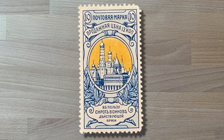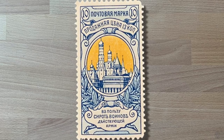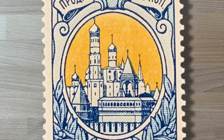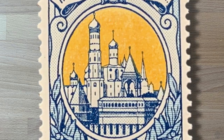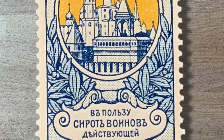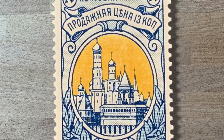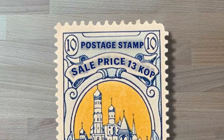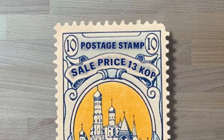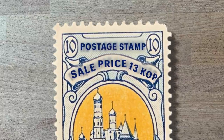The fourth stamp of the season is from the Russian Empire, issued back in 1904. In the colors of blue and yellow, this stamp features what looks to be the Kremlin in Moscow in the center, surrounded by a wreath with Cyrillic writing on both the top and bottom. The top reads 'postage stamp' with a number 10, sale price 13 kopek, meaning this is a semi-postal with a charitable contribution of 3 kopek.